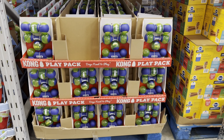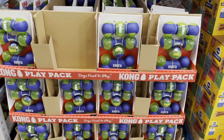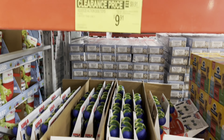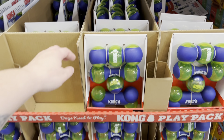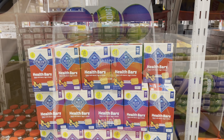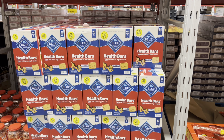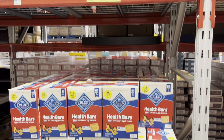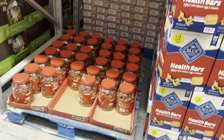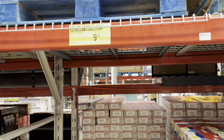They've got Kong Play Pack dog toys on clearance — you get three toys and a ball. We also have more clearance in the dog section: Blue Health Bars on clearance for $14.98, and beef dog treats for $9.78.